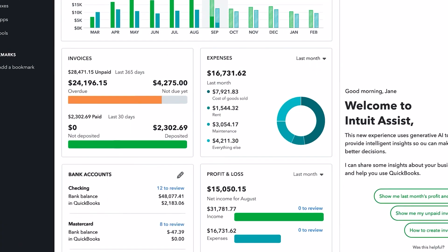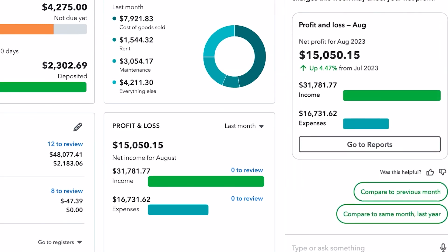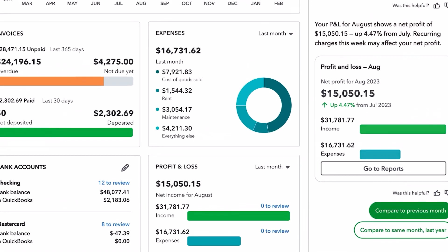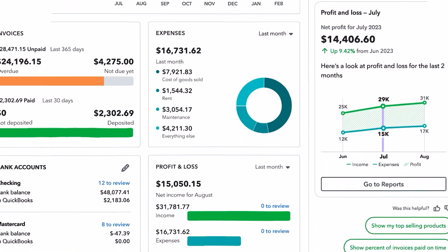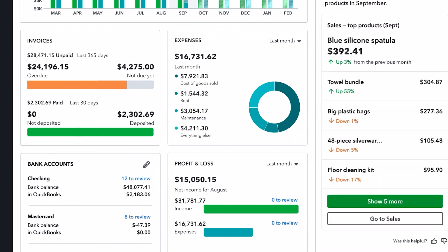On the basis of these reports and metrics, Intuit Assist can also help you in generating business decisions that help your business grow, cut costs, and maximize profit. You will be able to dive deeper into reports, get a complete 360 view of the cash flow, and find your top products and information about revenue and expenses so that you can focus on the areas that most impact your business.